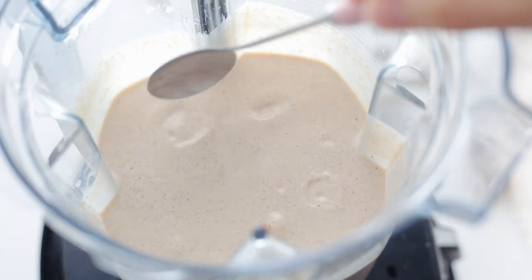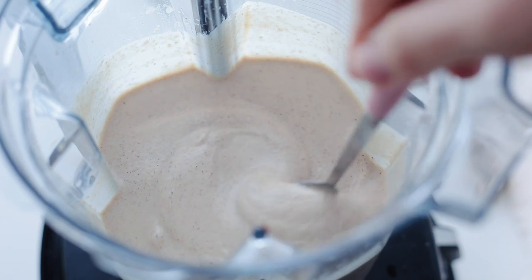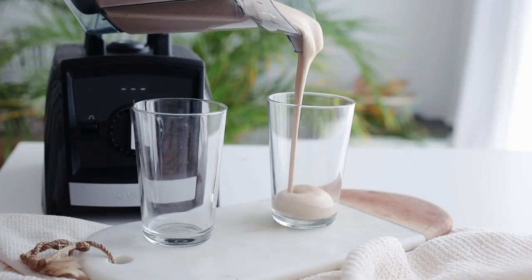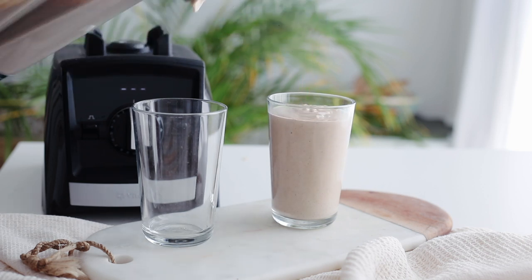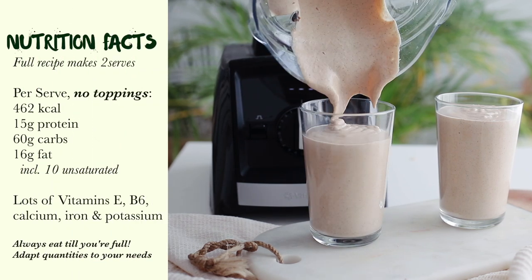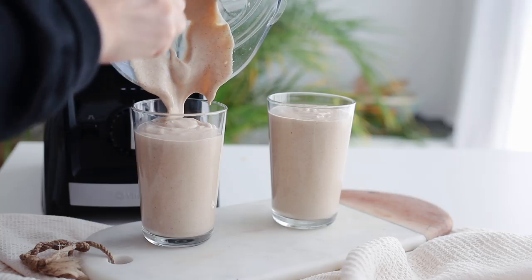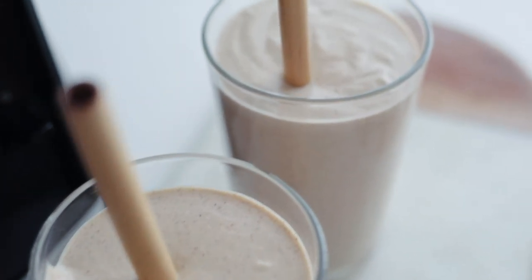The consistency is really thick — you could also do a smoothie bowl with toppings. Just try the version you like: if you're more hungry, go for the toppings; if you just want a light snack, go for the smoothie. I think it's really comforting and delicious and I hope you'll try it out — I can't wait to have your feedback.